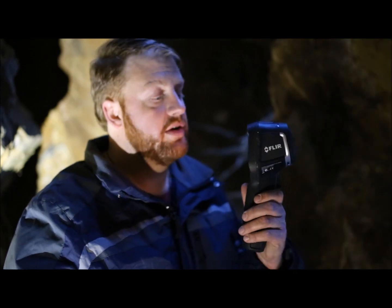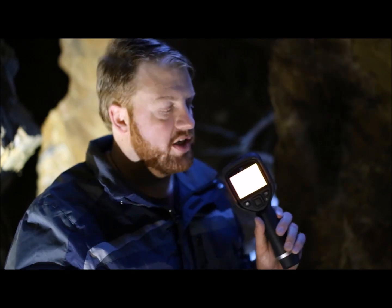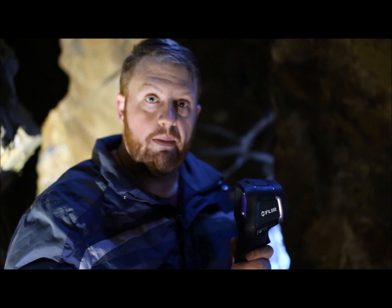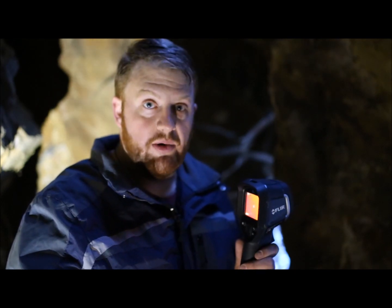I came to this cave a few months ago and checked the temperatures of all the bats to see if they were in deep hibernation. This year has been unseasonably warm — it's been in the 50s — so we want to see what temperature these bats are at. To do that, I'm going to use a thermal imaging camera. Instead of seeing visual spectrum light, we'll actually be able to see the heat signature of the bats and of the cave, and see if in fact they are still in deep hibernation.